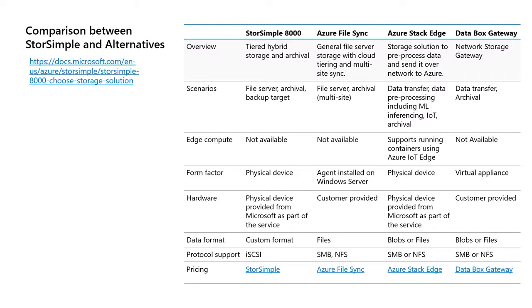On docs.microsoft.com there's a comparison table for the different products. The main points to re-emphasize: for a general file server, Azure File Sync is your best answer; if you need compute as well as a storage gateway, Azure Stack Edge is probably the best choice; and if you're purely pushing cold archival data to Azure, the storage gateway is probably the best way to go.